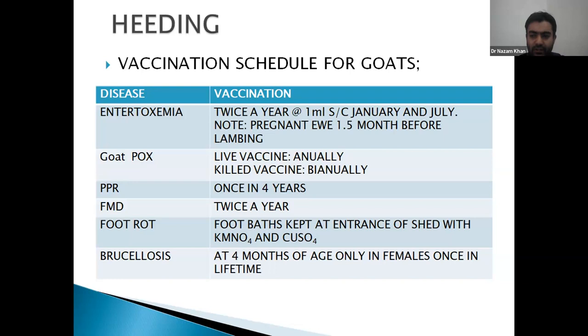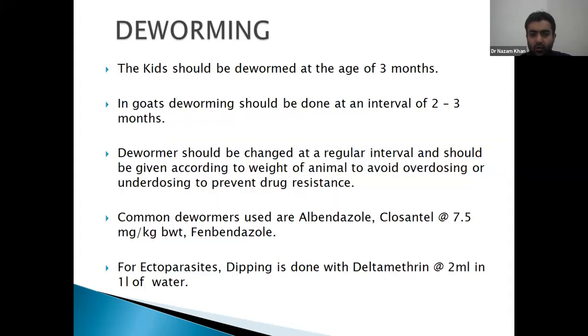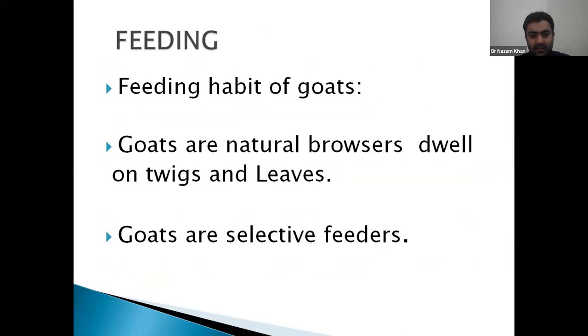Regarding vaccination, compared to large livestock, goats require FMD, HS, BQ, goat pox, and enterotoxemia vaccinations. For deworming, when the kid is three months old, we deworm by following a shuttle program — every three to four months we use a different dewormer. For ectoparasites, dipping is done.